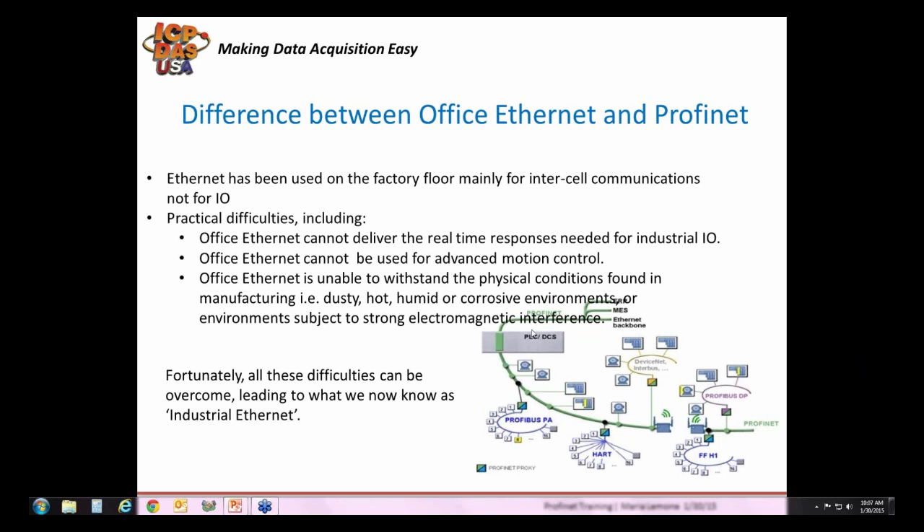Ethernet has been used on the factory floor for almost as long as it's been in the offices. But it's mainly been used for inter-cell communications and not for actual I/O. There's never been a standardized way to implement it until Profinet. However, such installations had tended to be specific and there were some difficulties — the office type of Ethernet couldn't deliver real-time responses needed for industrial I/O, and couldn't be used for advanced motion control.